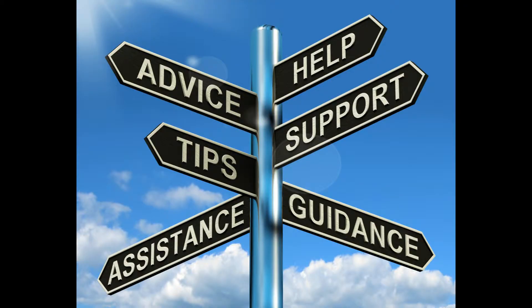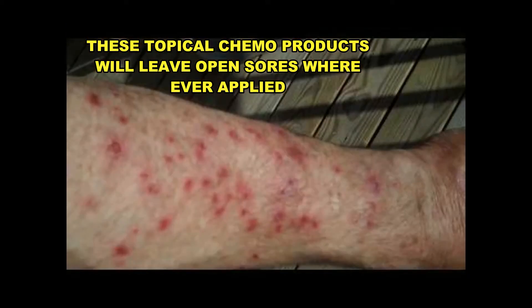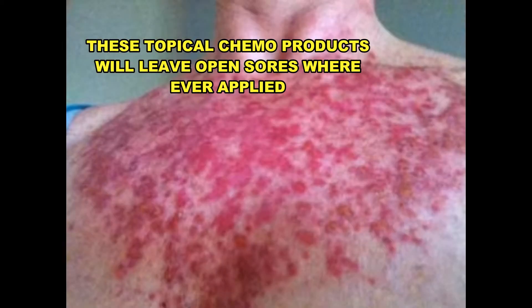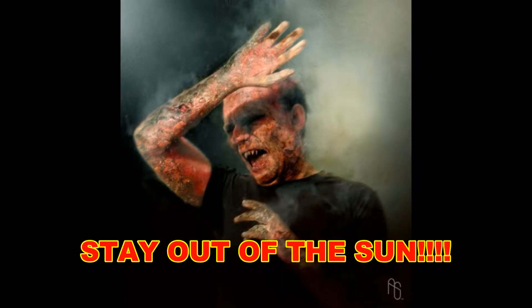A word on these topical chemo products: they will cause open sores on all the areas where you applied them and leave the skin looking like someone put cigarettes out on you. You really must stay out of the sun at all costs during this process.